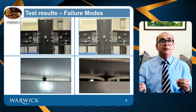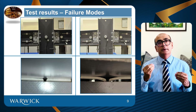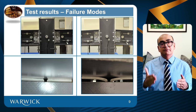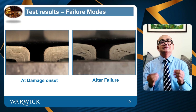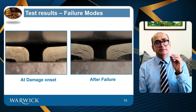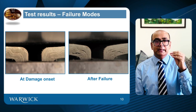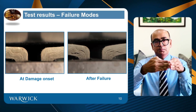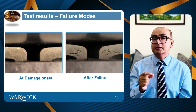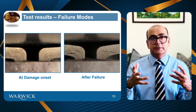The failure happened in the FRP cleats. The key point is to identify where the hairline crack is appearing, and when it appears, we call it the serviceability limit. This is a close-up of the failure modes. At damage onset on the left side, hairline cracks appear at the heel of the leg angle — at the junction where two parts are meeting. On the right side, after failure, the cracks are now really visible, indicating that the joint has failed.